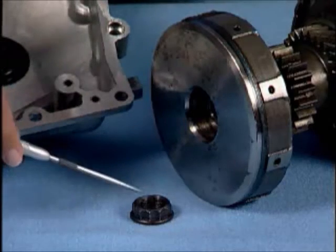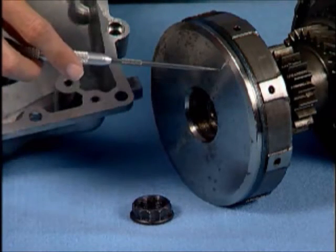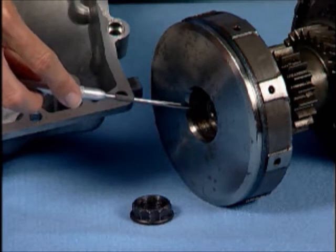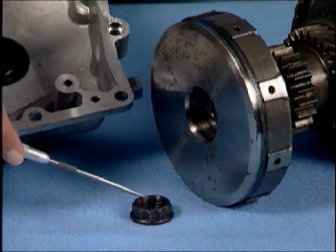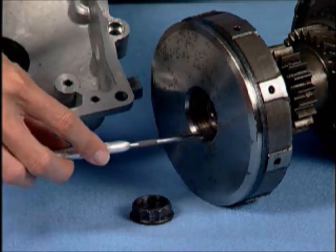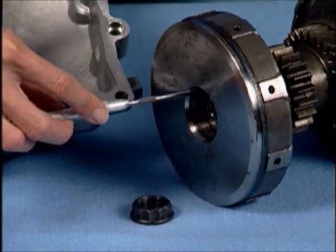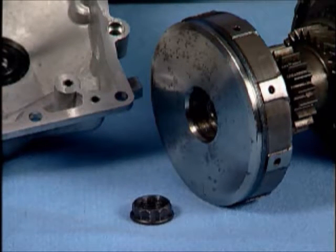That makes this nut not only secure the first clutch drum to the main shaft, but it also seals second gear oil pressure. If this nut loosens, second gear oil leaks past the nut and down the flat on the shaft and becomes lube oil for the main gearbox. Since the second gear clutches are used in reverse and second, this loss of pressure will cause reverse and second gear complaints.